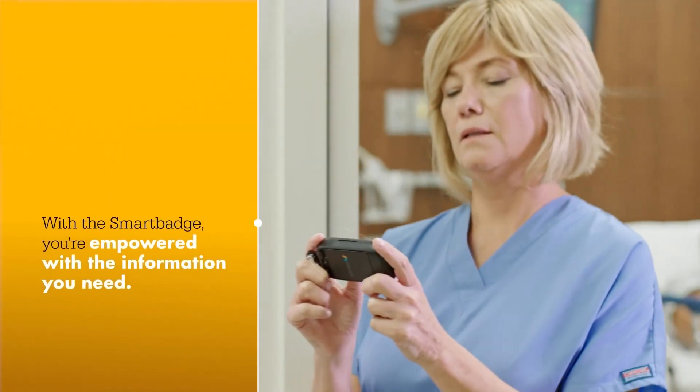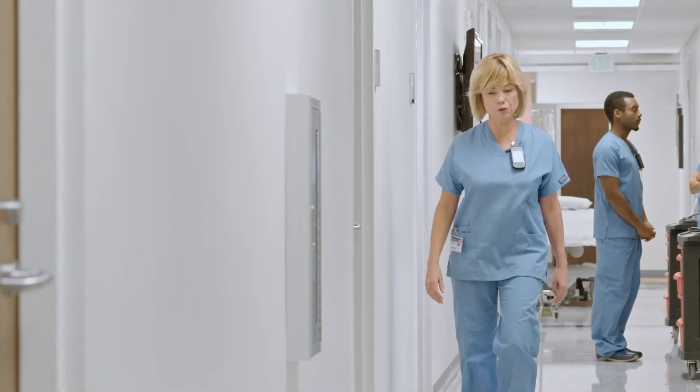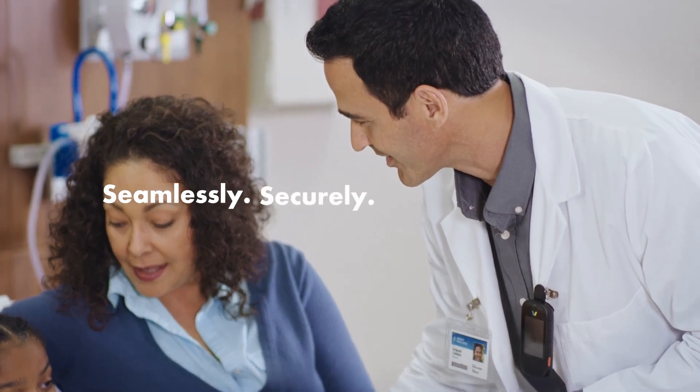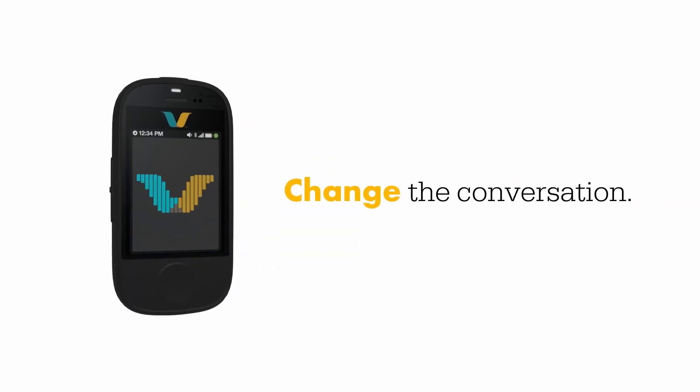With a Smart Badge, you are empowered with the information you need and the agility to deliver patient care seamlessly, securely, and with compassion. The Vocera Smart Badge — change the conversation.